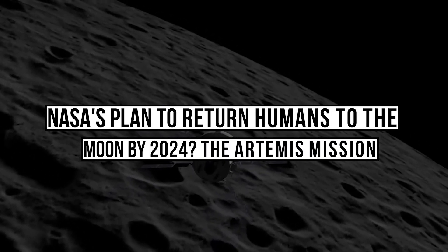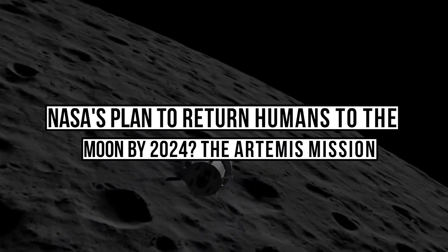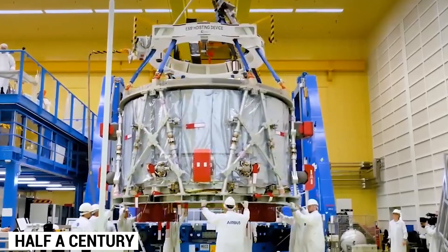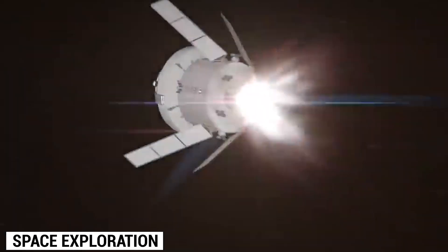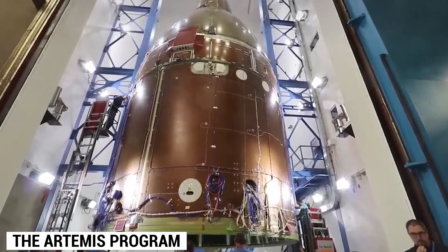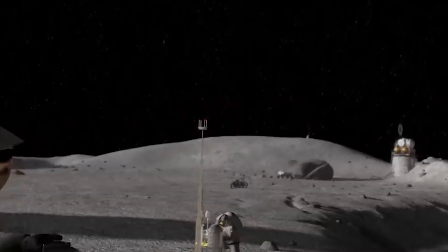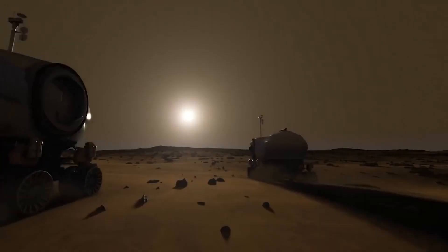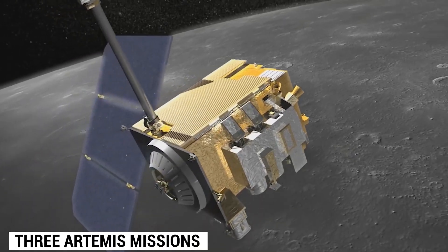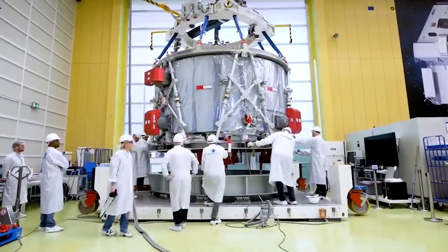NASA's plan to return humans to the moon — the Artemis mission. It's been almost half a century since humans have ventured beyond Earth's orbit. The last time we set foot on the moon was back in 1972, and our grand ambitions of space exploration were left unfulfilled. But now we are finally making a comeback. The Artemis program is leading the charge, with plans to establish a permanent lunar base and eventually land on Mars. Today, we're going to delve into the three Artemis missions that are the backbone of this groundbreaking initiative.